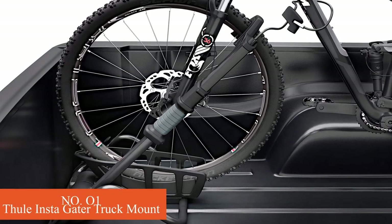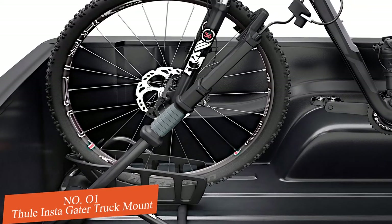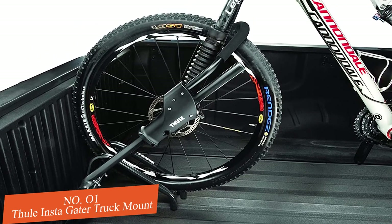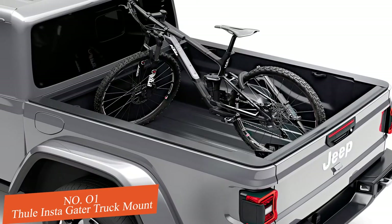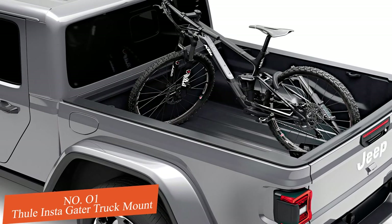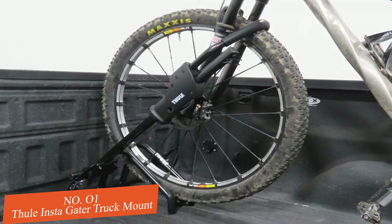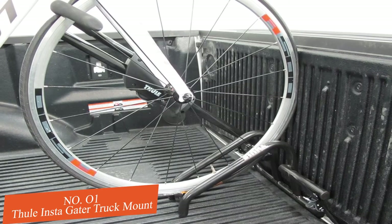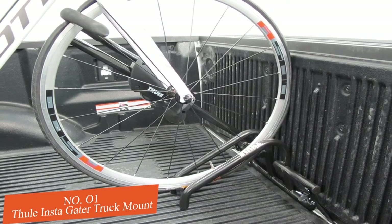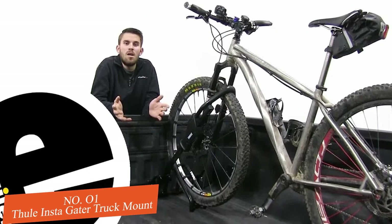Number one: Tuli Insta Gator Truck Mount. The Tuli Insta Gator rack is most likely my preferred rack on our rundown since it checks all the boxes of what you need. Installation to your truck bed is straightforward — slide two tabs into the space between the tailgate and the base of the bed, up to half an inch wide, and use ratchet straps to secure it down. Fold the front tire into the base or pull the cushion bar over the head of the tire and snap it into place with the fastener system. It fits 20 to 29-inch diameter tires up to three inches wide.